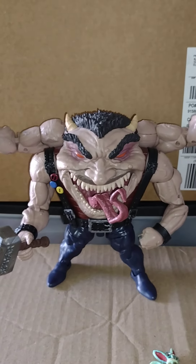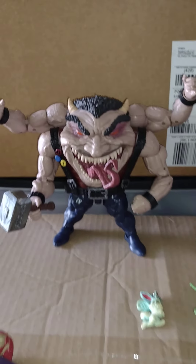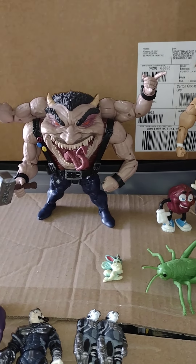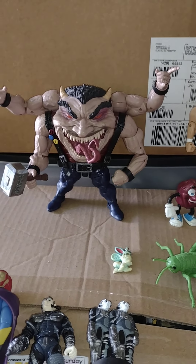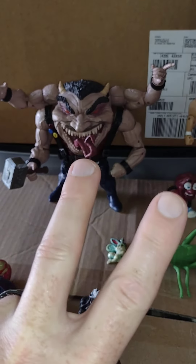There you go my friends — that was my thrift store haul and my toy trade haul. Still can't believe I got the Sugar Man in my collection now, I've been wanting him for a while. Thanks so much, stay tuned for Sunday when I do my custom figure review. Until then, my friends — peace.